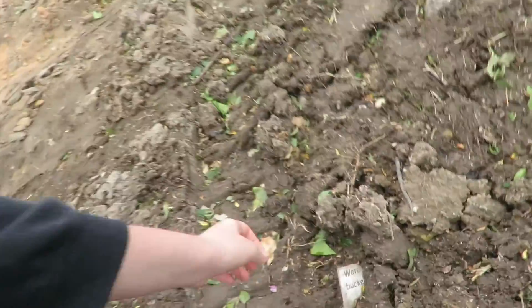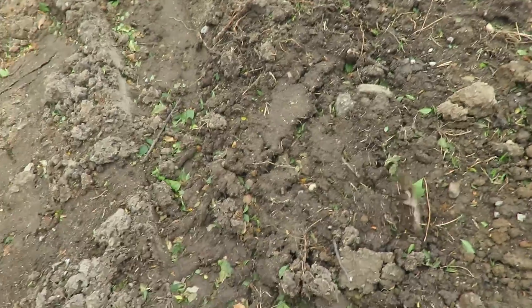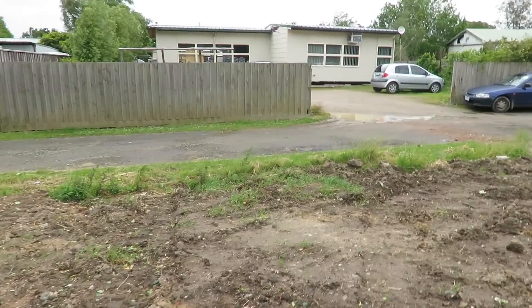I think we have a remnant — look, it's like an instructional water bucket piece of paper, that is a remnant. I think those are LTC portables. They might have been for the school, but they're still in use and not abandoned, which is good.